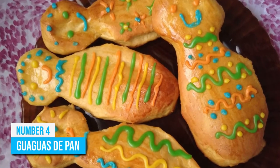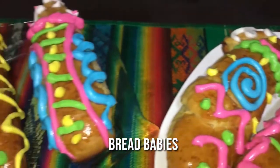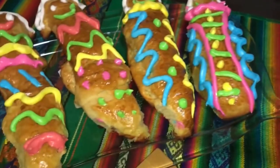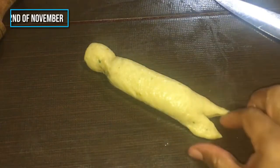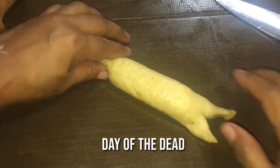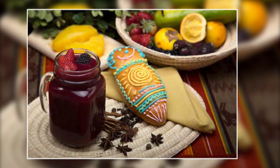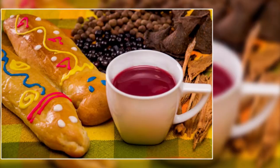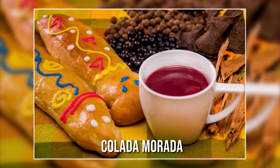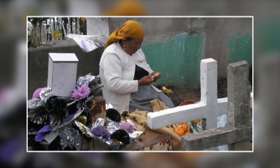Number 4: Guaguas de Pan, which translates to bread babies, are colorful, sweet little breads. It's a sacred snack which holds religious significance. The people of Ecuador only prepare it on the 2nd of November to celebrate the Day of the Dead and to honor the memory of their loved ones who have passed away. It's stuffed with jam, caramel, chocolate, and other sweet fillings, and covered in swaddling clothes. Ecuadorians have it with purple corn and a fruit drink called colada morada, but they do not eat all the pastries — instead, they take the remaining ones to the graveyard and leave them on the graves of their loved ones.